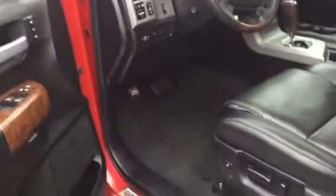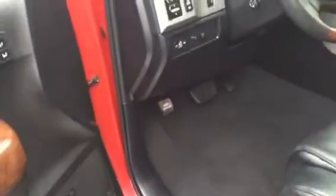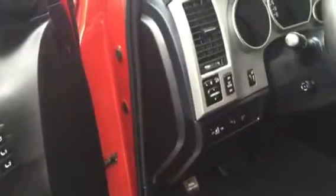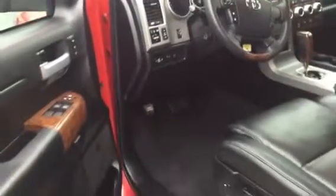The other aspect of the Platinum — we've got a 10-way power driver's seat here, power passenger seat, as well as memory seat functions and power folding mirror functions. So all your settings can be saved as a driver.